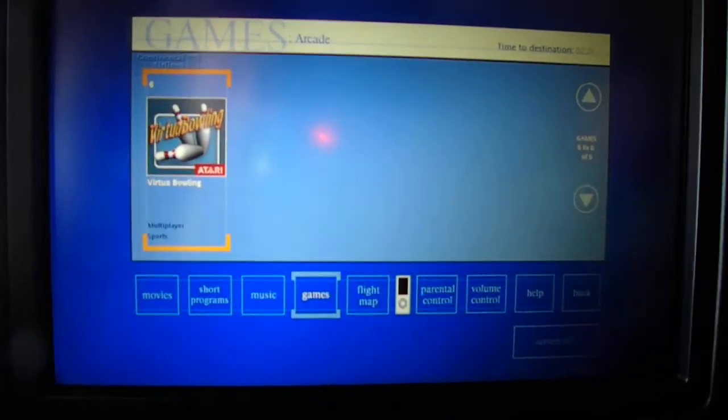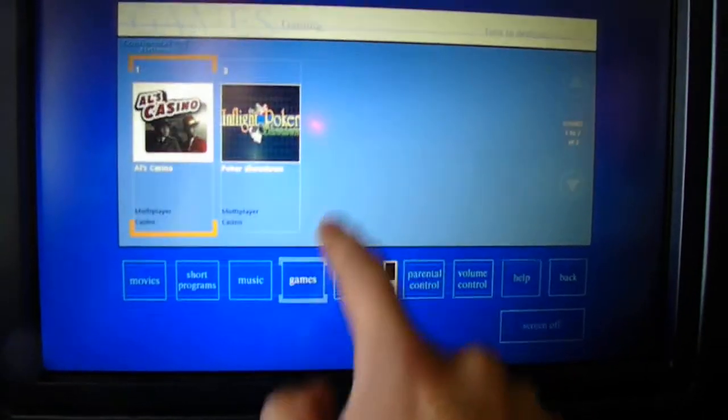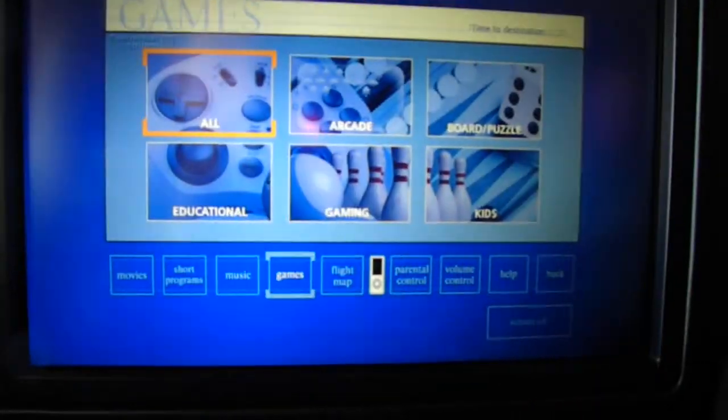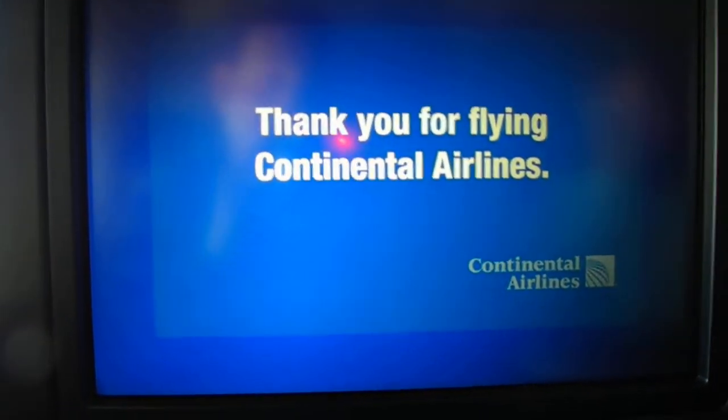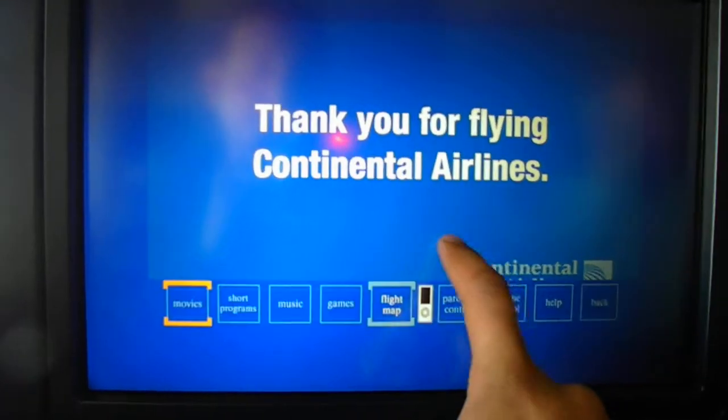There are games here — you can hit play and browse through some of them using the back button. And there's a flight map for those of you that like the flight map. It takes a minute to load up — actually it's not loading right now. So let's go back.